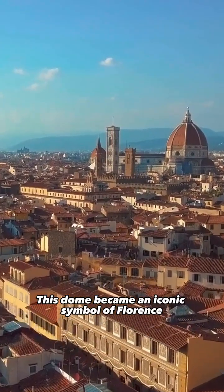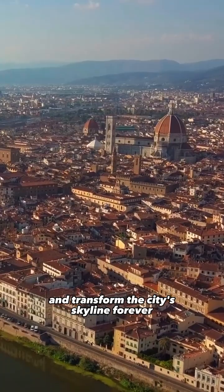This dome became an iconic symbol of Florence and transformed the city's skyline forever.